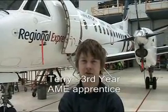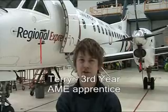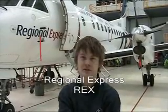Hi, I'm Terry. I'm a third year aircraft maintenance engineering apprentice working for Regional Express. We move people around Australia and beyond.